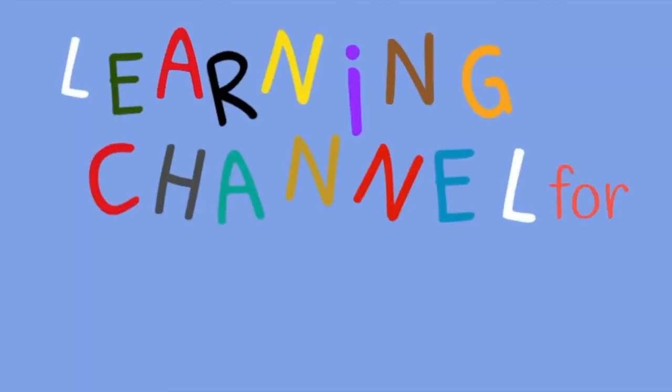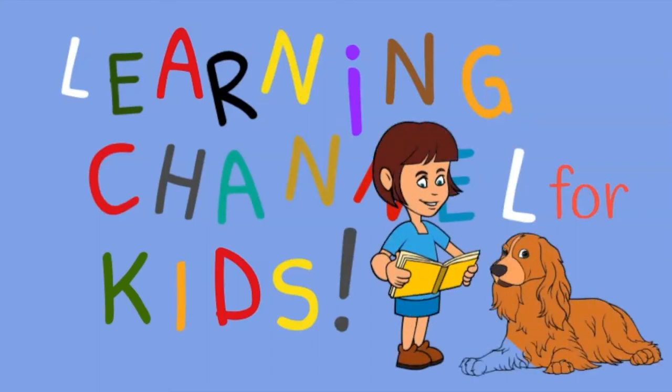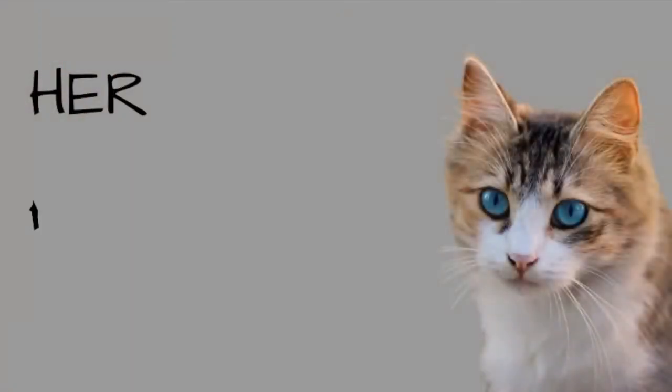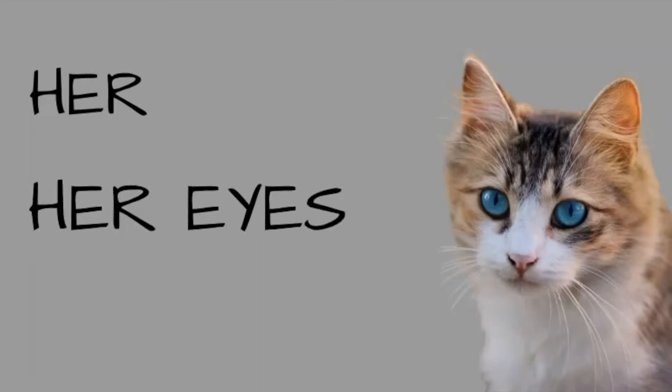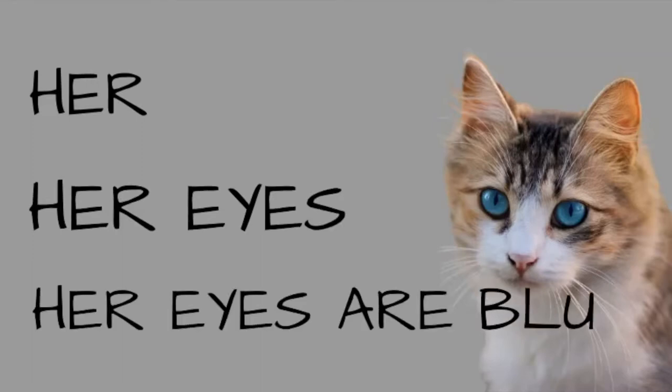Learning Channel for Kids. Her eyes are blue.